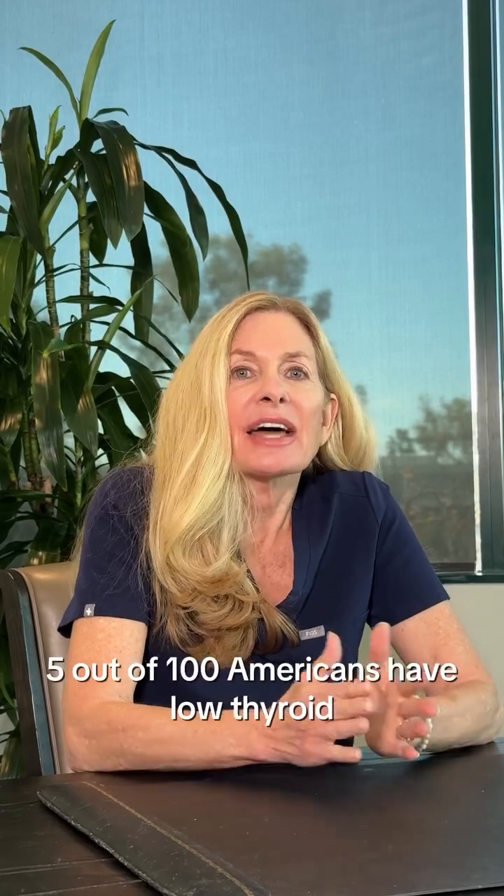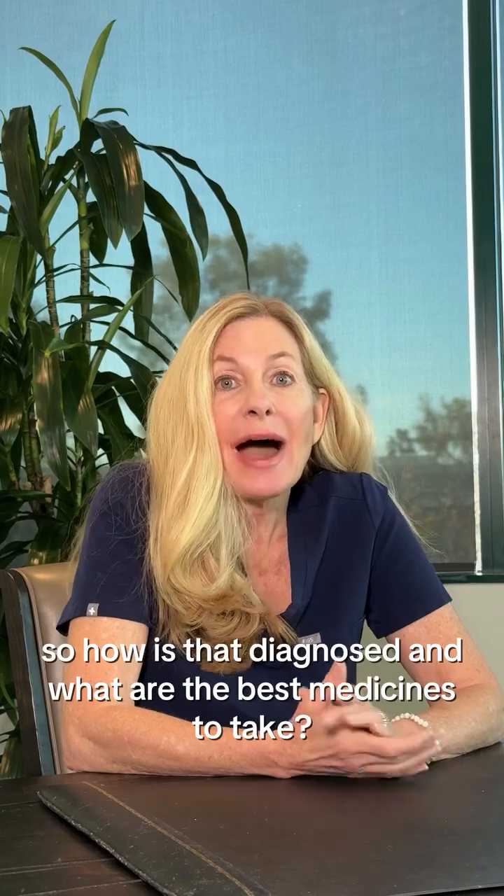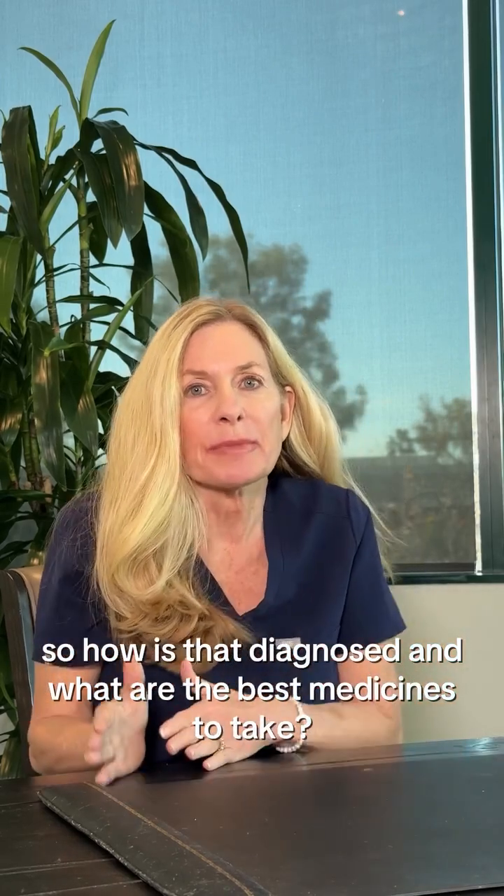Five out of a hundred Americans have low thyroid. So how is that diagnosed and what are the best medicines to take?